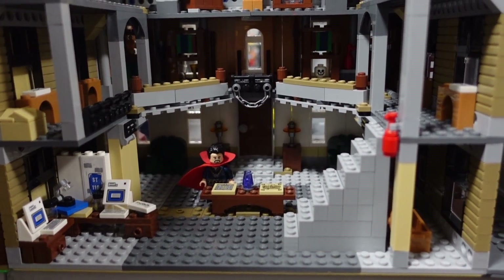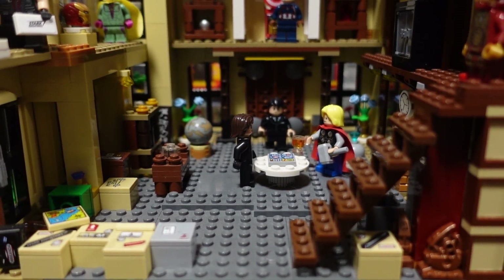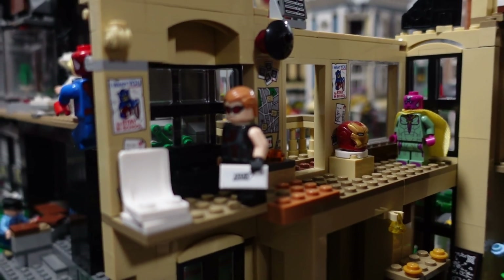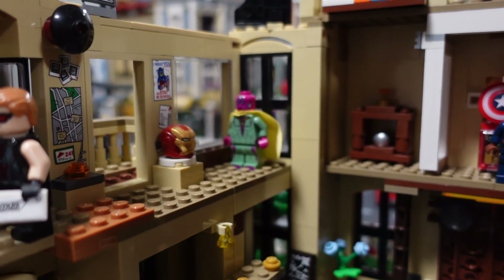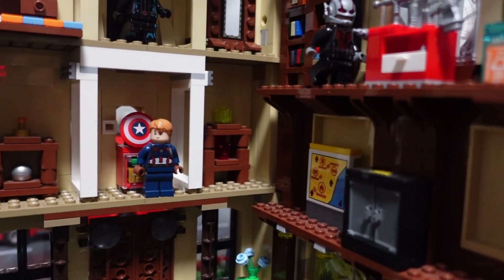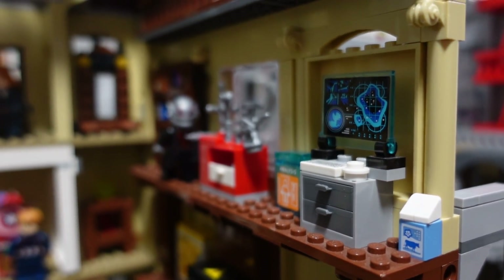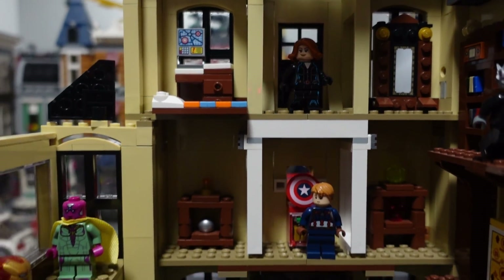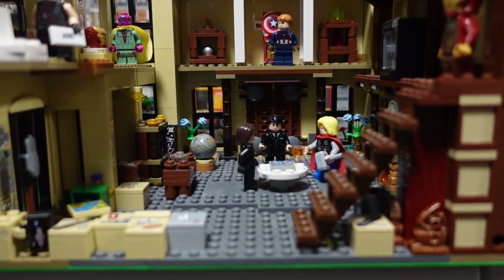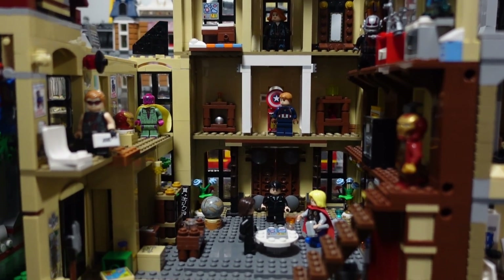Next door we have the Avengers Mansion. I jam-packed it with all of the accessories and cool printed and stickered pieces from Avengers sets over the years, as well as duplicate Avengers figures collected over time — another Ant-Man here, another Iron Man there. I really love making this look lived in. A lot of the pieces came from the Jurassic World Fallen Kingdom Lockwood Estate set. It's just a very cool mock all these years later.